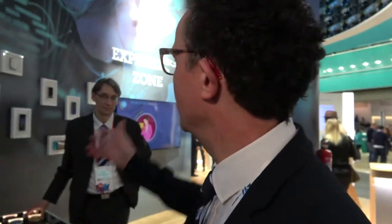We are at Mobile World Congress 2018 with Andrew Roberts from ST Microelectronics. Let's start the tour of the booth with the ST Experience Zone.